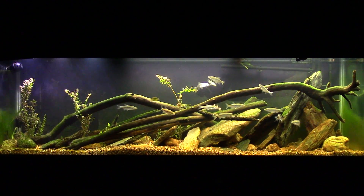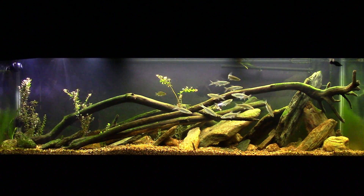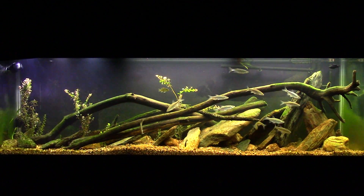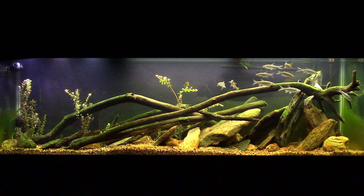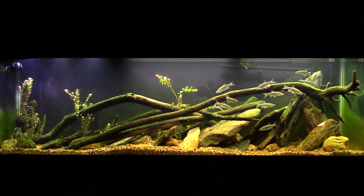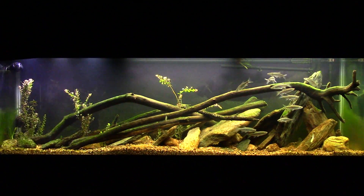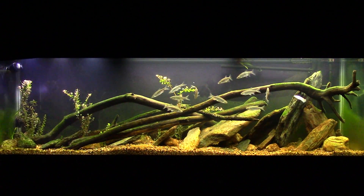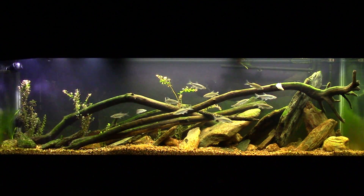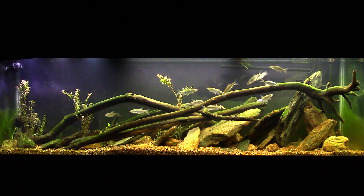All right everybody, tonight we're gonna have a little look at my 125 gallon native tank. Nothing special — I'm actually just getting ready to feed them some dinner, and since I have my camera down here I thought I would just go ahead and set it up and do a little feeding video. You'll get to see how frantic those shiners will go once some food gets in the tank.